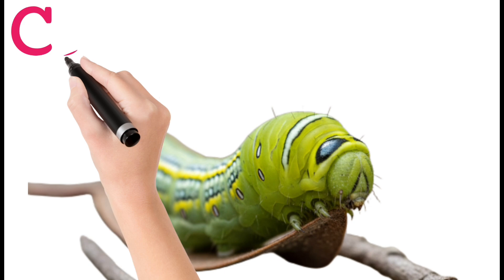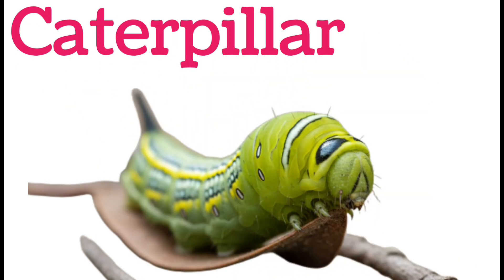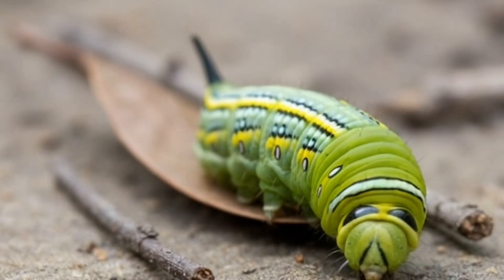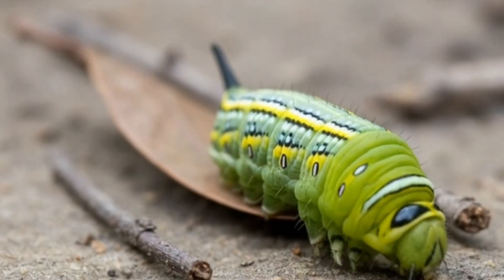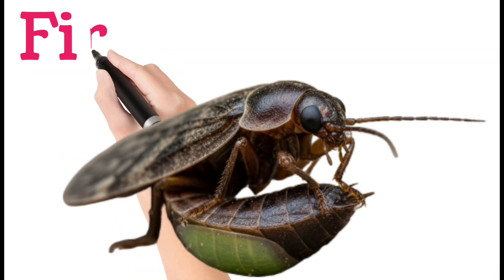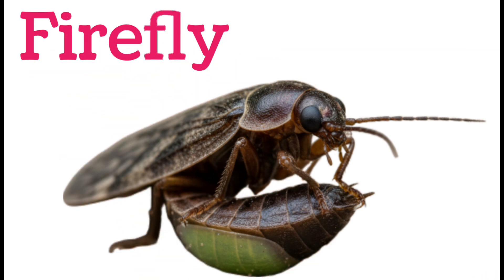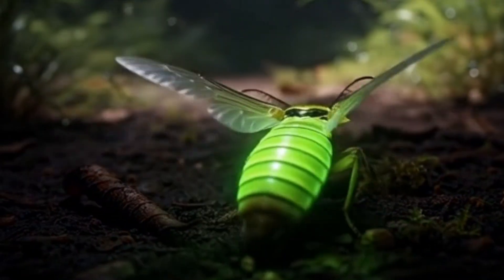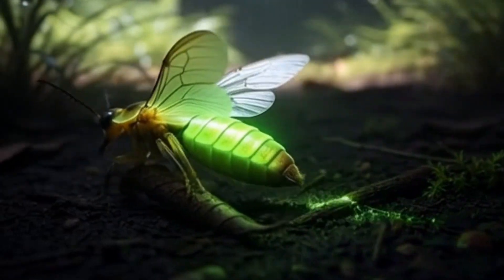Next, caterpillar. Caterpillars are the larva stage of butterflies and moths. They eat leaves and grow quickly. Caterpillars have many legs and a soft body. Next, firefly. Fireflies can glow in the dark using bioluminescence. They flash light to attract mates. Fireflies live in warm, humid areas and are also called lightning bugs.